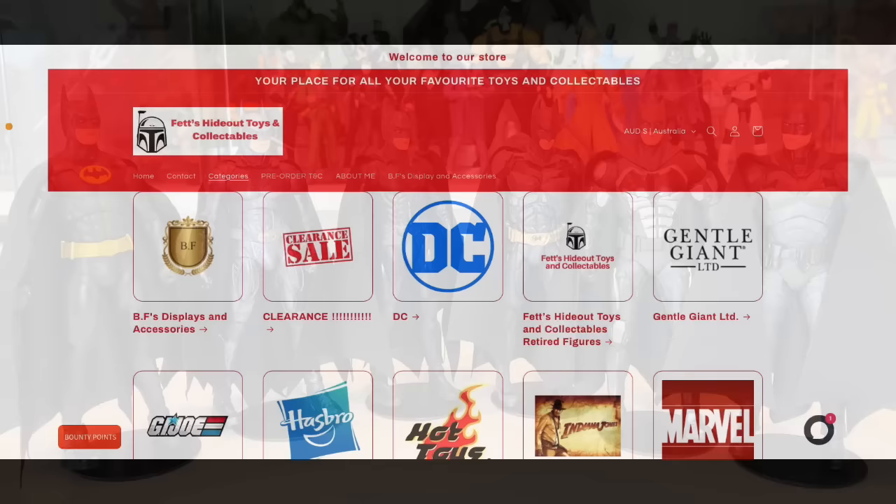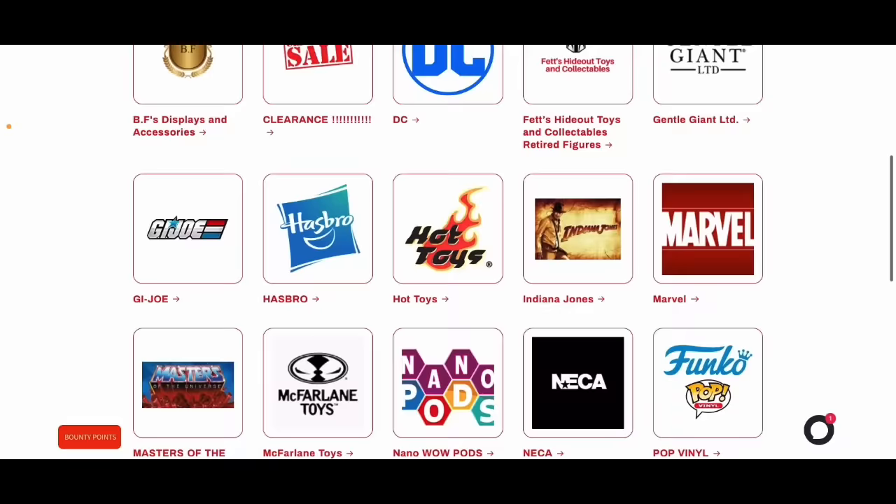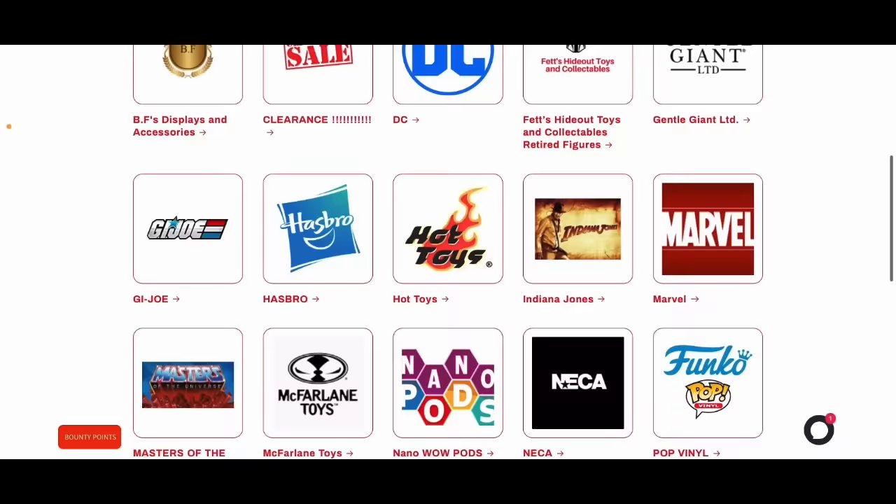This video was brought to you with the support of Fett's Hideout Toys and Collectibles. For a great range of toys from DC Multiverse to Black Series to Marvel Legends Hot Toys and more, visit Fett's Hideout Toys and Collectibles and use the offer code DCDUDE for an exclusive discount month to month — could be 5% off or $5 off at checkout. Try the code, see what you get, place an order with Fett's and you won't be disappointed. We thank Fett's for their continued support of this channel.